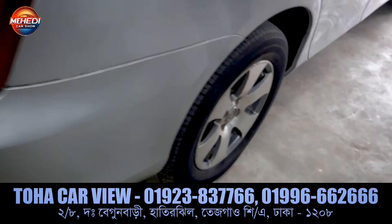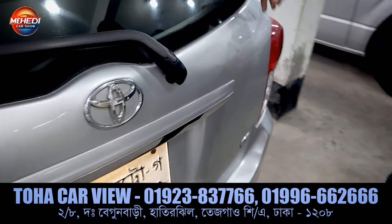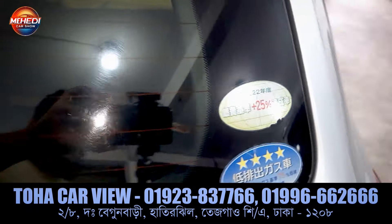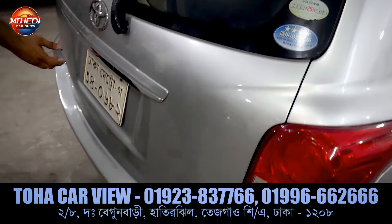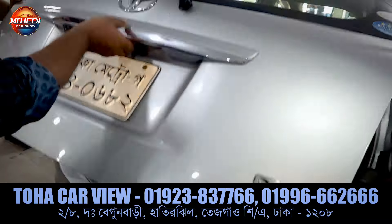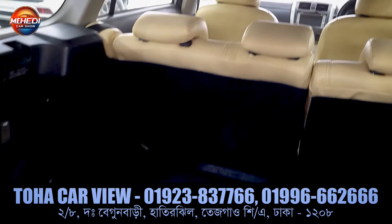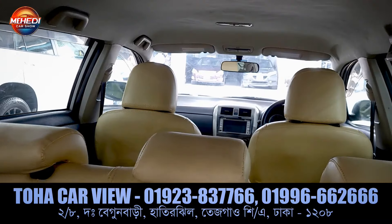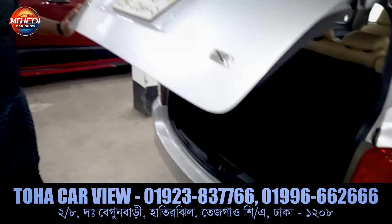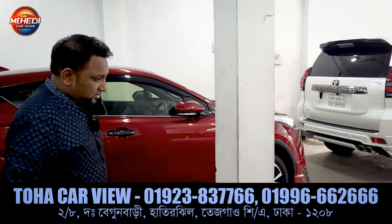The trunk space is huge. It has a glass original sticker from Japan. Look at the trunk space — new trunk space. There's no LPG or CNG. No crash. Tip top mint condition.